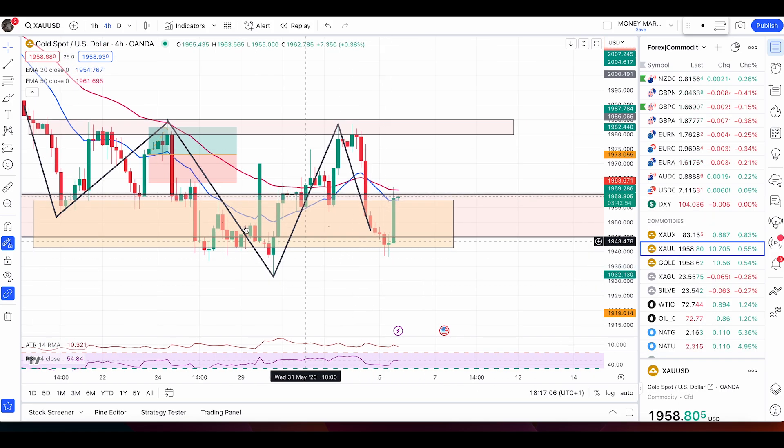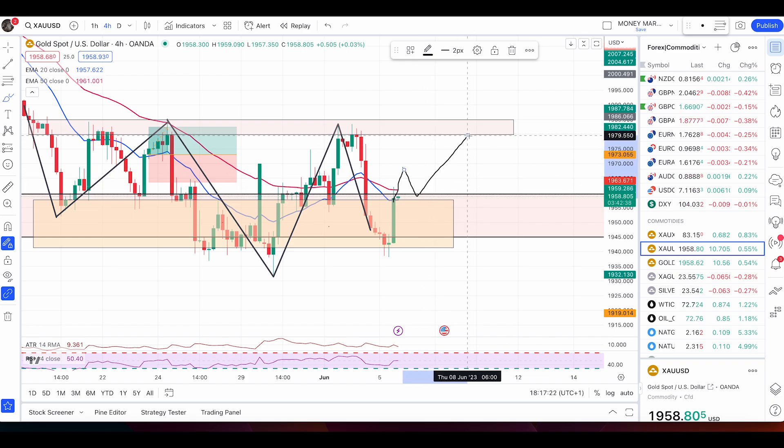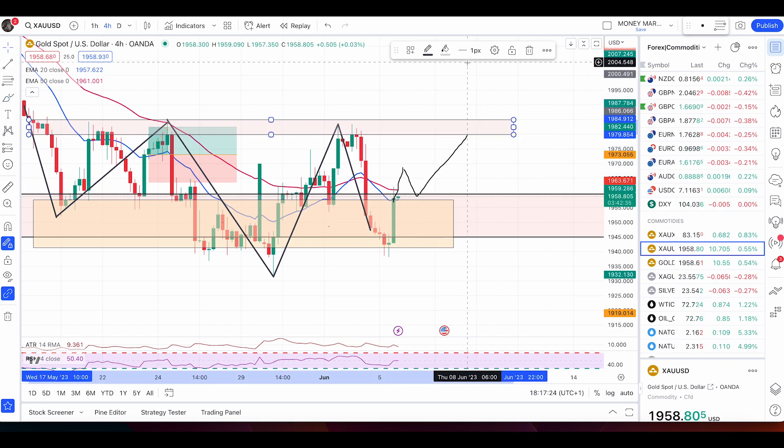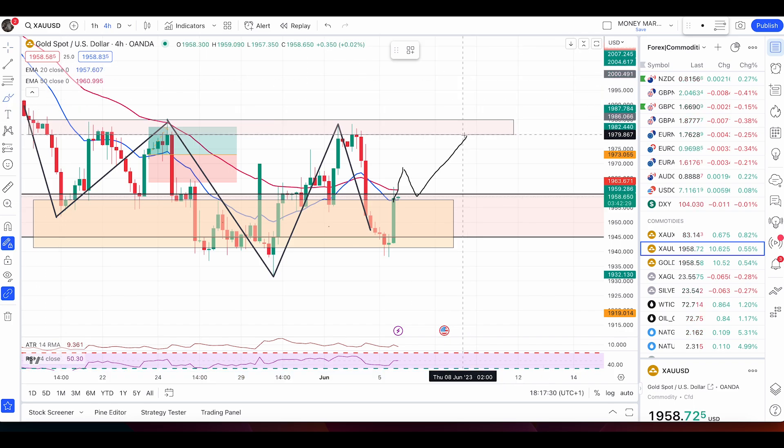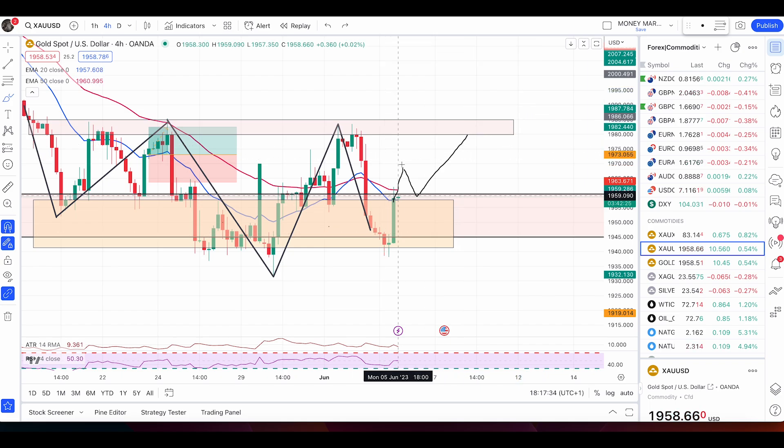Now let's check gold. Gold did not break and close below the zone with two red candles — price just pushed up from here. I'm still waiting for the price to break above the 50 EMA. If that happens, we have a good change of trend and price will likely push up. There is a minor resistance zone from 1979 up to 1984, where we can expect some pullbacks before the price pushes higher.